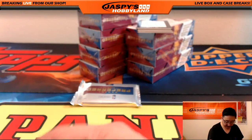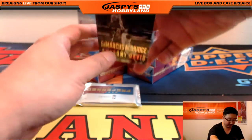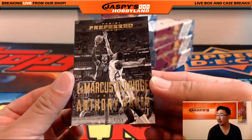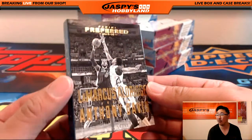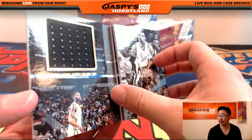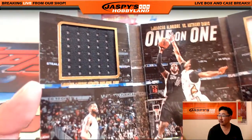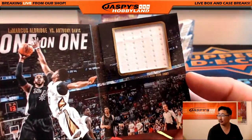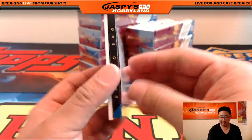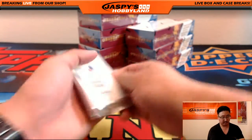We got a book coming up. Looks like there's two teams on there — it's a versus. LaMarcus Aldridge versus Anthony Davis, 54 out of 99. I like these versus books right here. That's a randomizer — we'll set that aside to randomize.